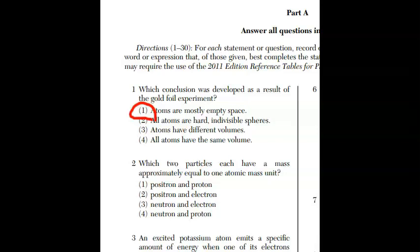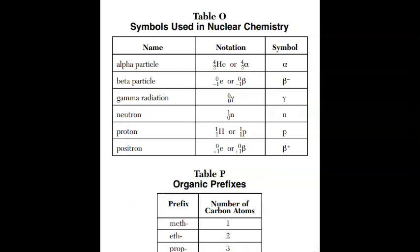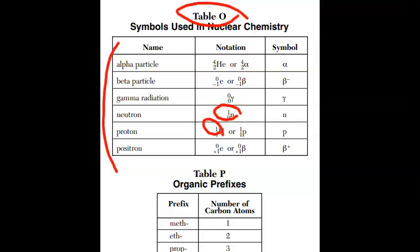For question two, which two particles each have a mass of approximately 1 amu? 1 amu goes for a proton and for a neutron. Don't forget about reference table O. All of the particles here have the top number in the upper left-hand corner as the mass. Notice the proton has a 1 and the neutron has a 1 — the only two particles with 1 amu. The only other particle with mass here is an alpha particle.